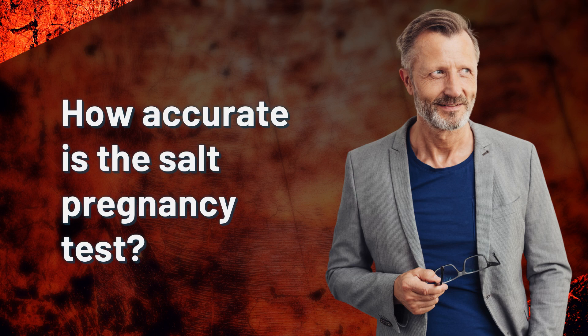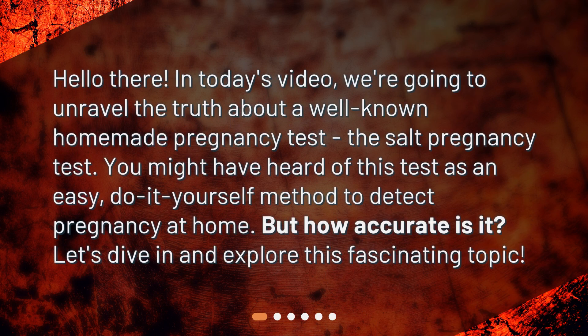How accurate is the SALT pregnancy test? Hello there! In today's video, we're going to unravel the truth about a well-known homemade pregnancy test, the SALT pregnancy test. You might have heard of this test as an easy, do-it-yourself method to detect pregnancy at home. But how accurate is it? Let's dive in and explore this fascinating topic.